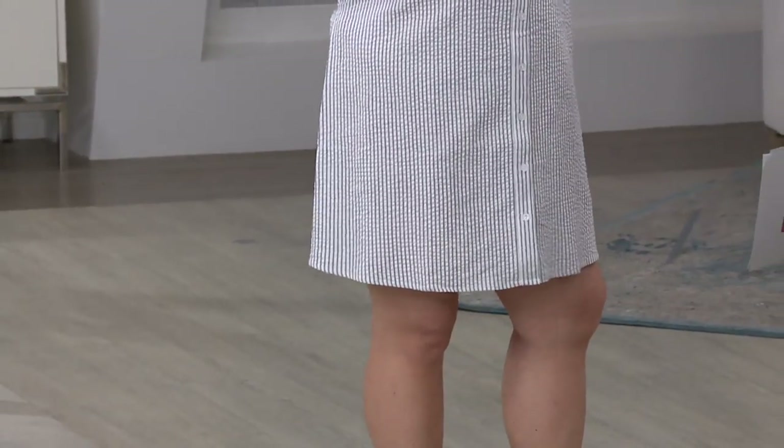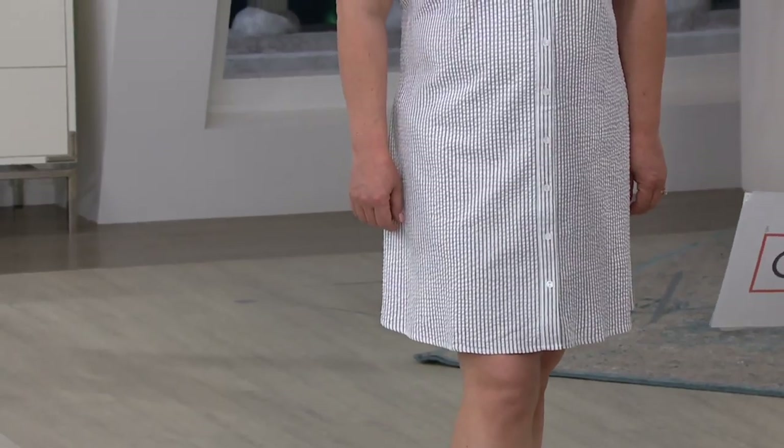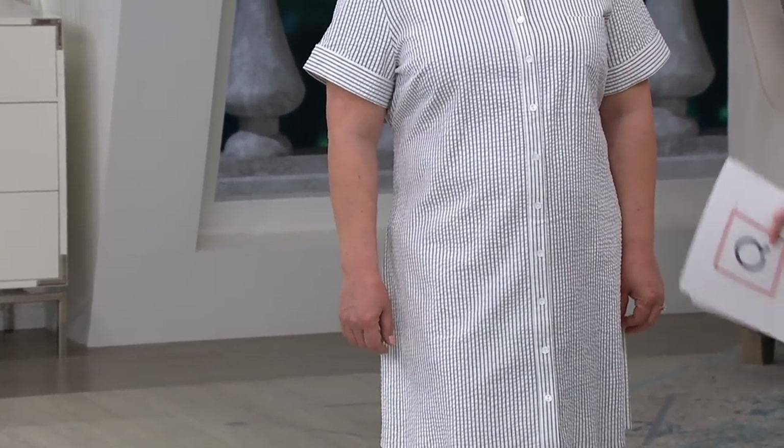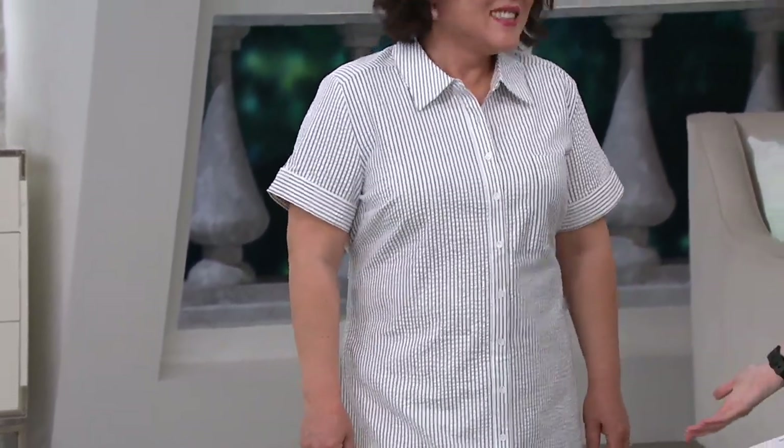Are you in the petite or the regular? Petite. You are in the petite. What's great about this is that your height is 5'3". I was trying to give you an extra inch — I'm 5'4", you're welcome. We'll take it where we can get it.